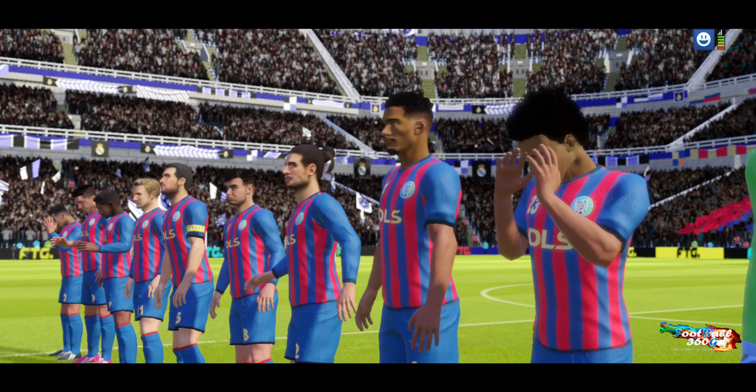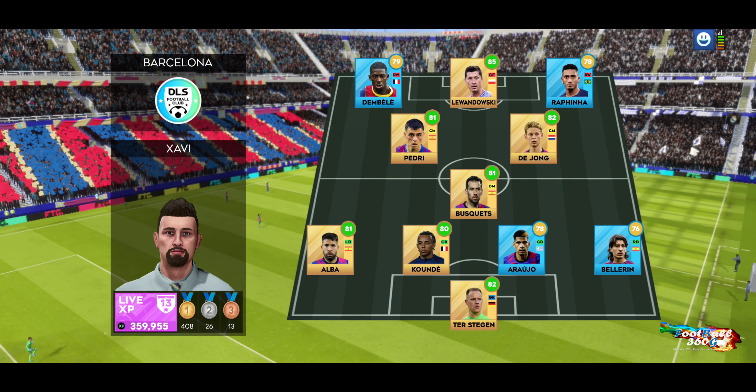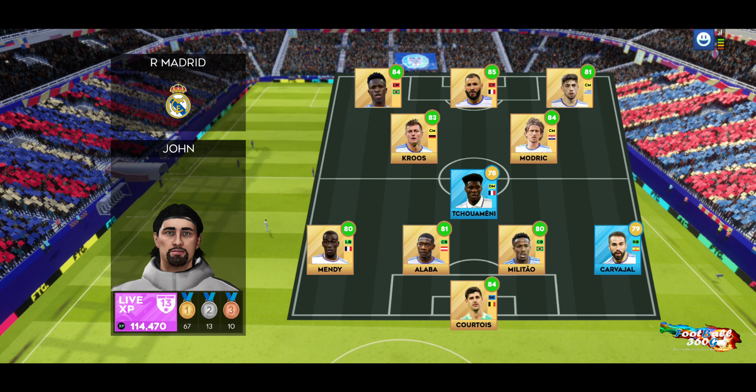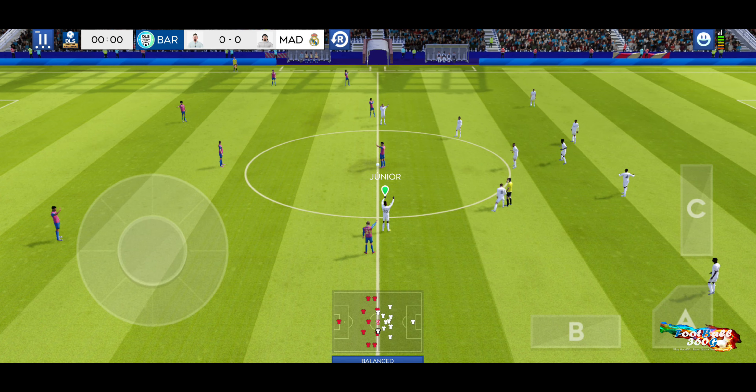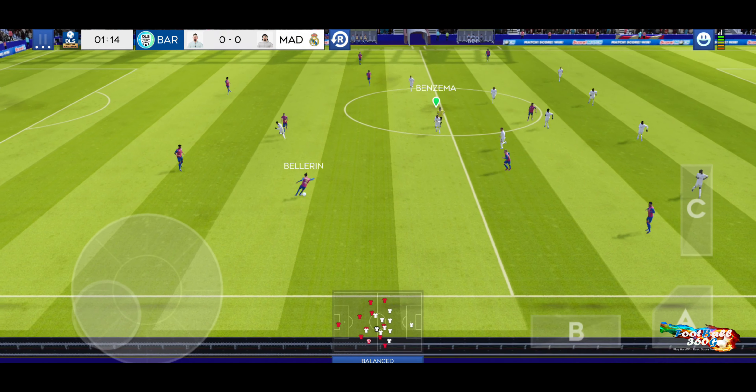No surprise, there's a huge crowd for today's game. They've elected to go for a 4-1-2-3 formation, a popular line-up that mixes a solid defence with an exciting attack.